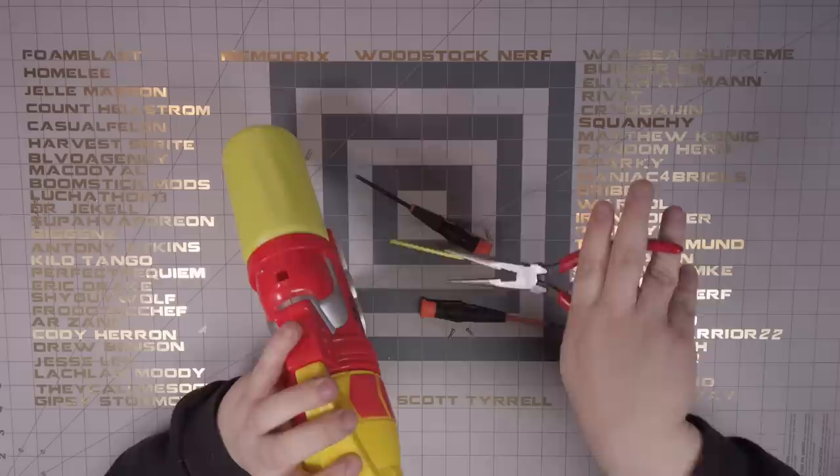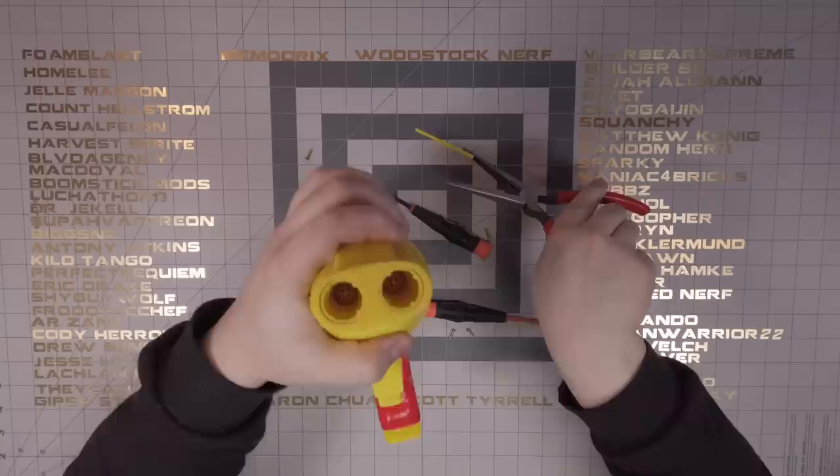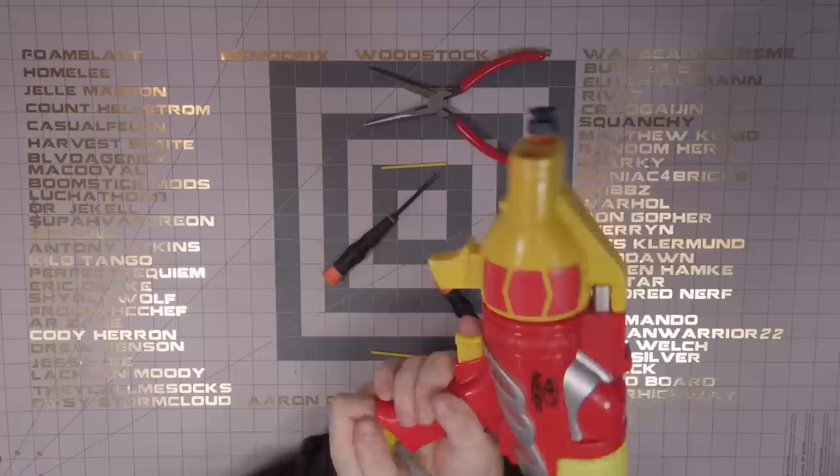That was shockingly easy — it broke clean off without any effort whatsoever. Now the Ultra darts can sit all the way back in there. I pumped it up a couple of times, pulled the trigger, and wouldn't you know it — it's a shotgun. The first Nerf Ultra shotgun.